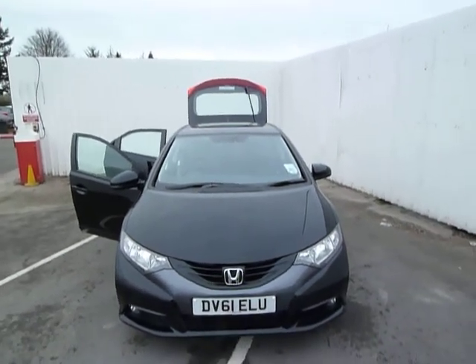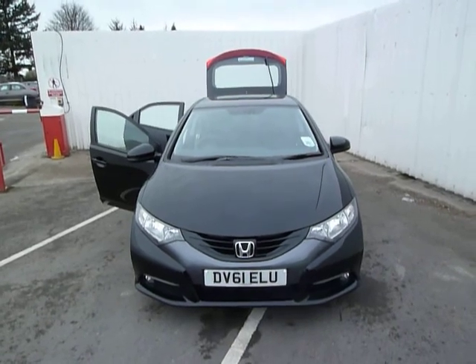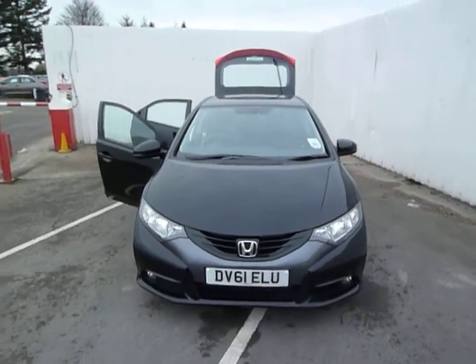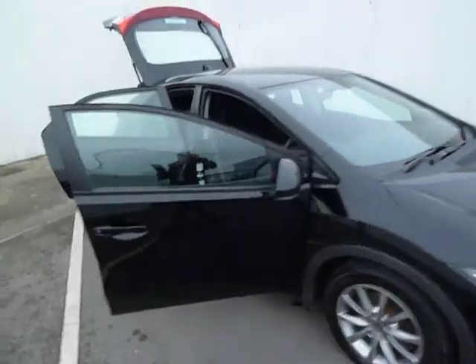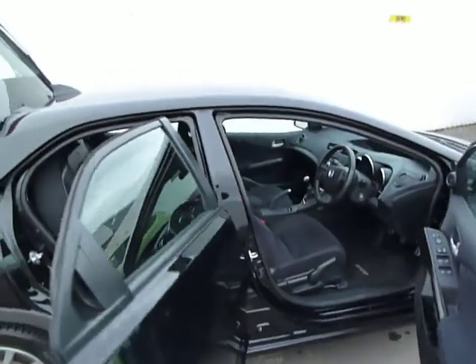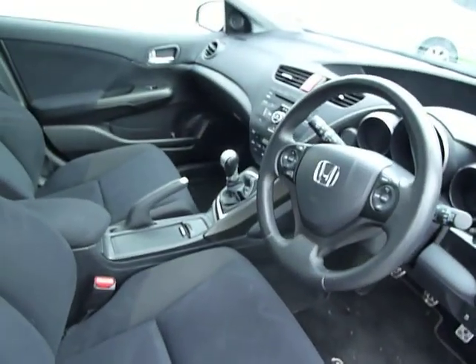Welcome to the JT Hughes website. It's Paul Evans here. This is the Civic 2.2 DTEC ES. It's an X-Demo. It does 60 miles to the gallon. It is £20 to tax it and as you can see it's in good condition all around.